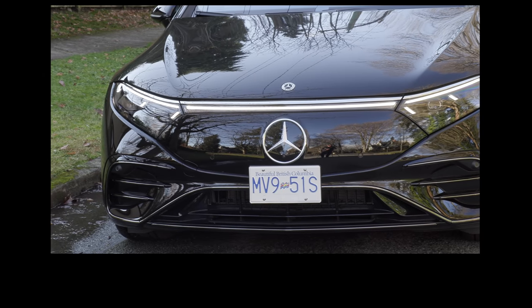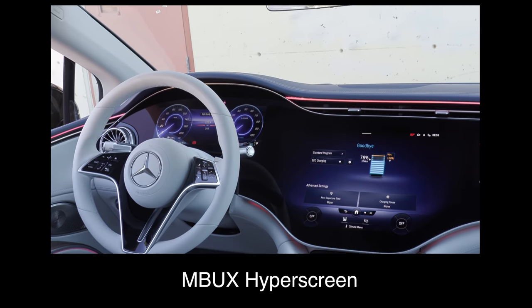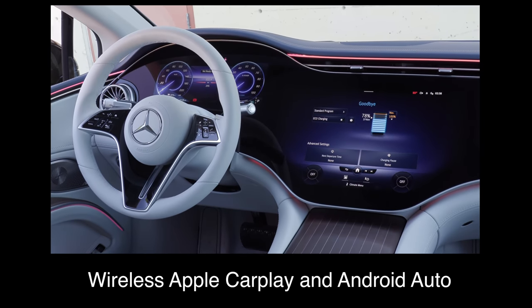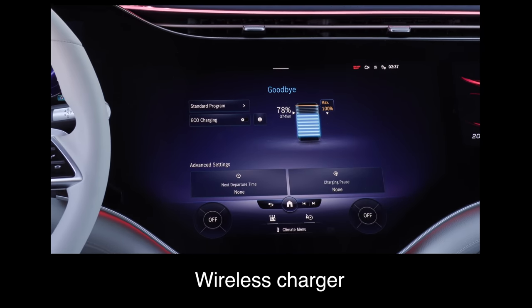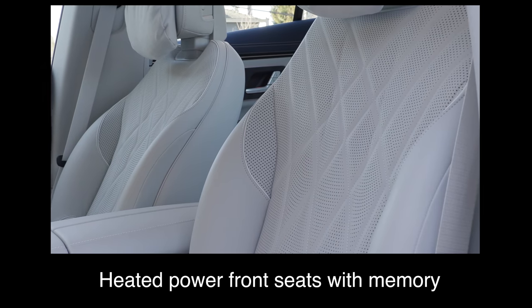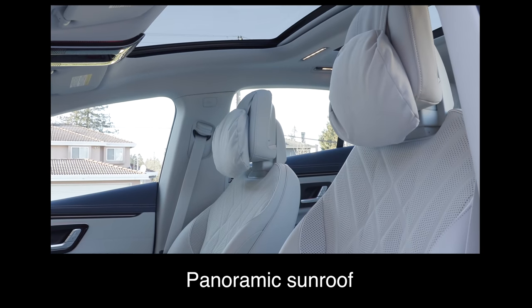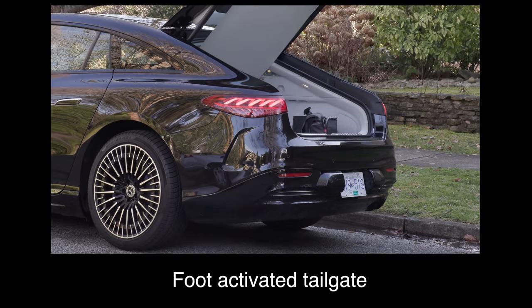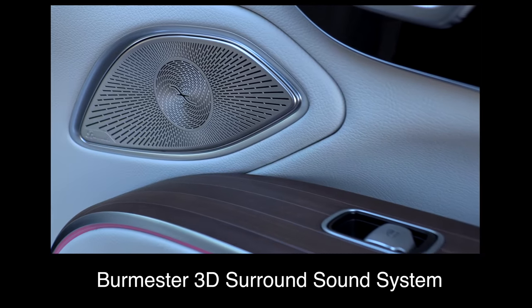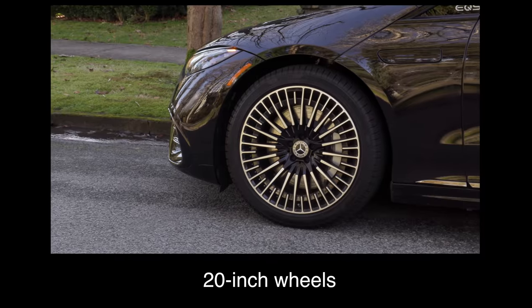The base trim in Canada comes with an MBUX hyperscreen, wireless Apple CarPlay and Android Auto, over-the-air software updates, a wireless charger, heated power front seats with memory, a heated steering wheel, leather upholstery, a panoramic sunroof, a foot-activated tailgate, a Burmester 3D surround sound system — which sounds incredible — and 20-inch wheels.